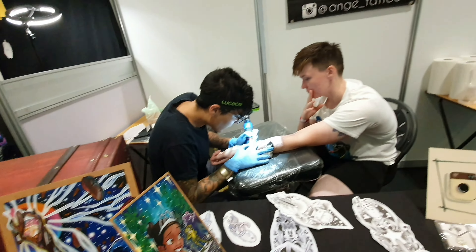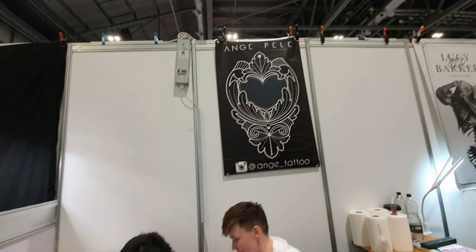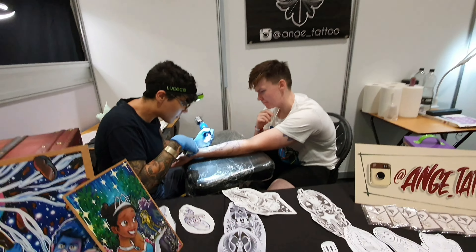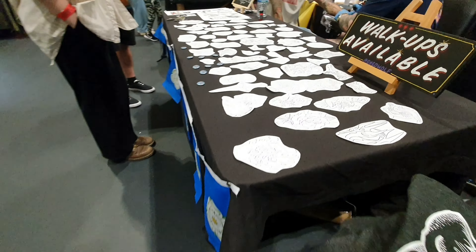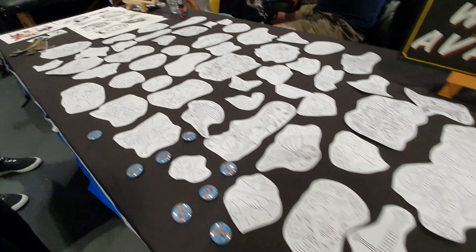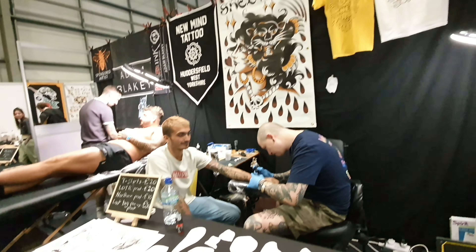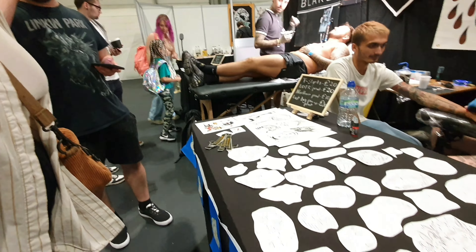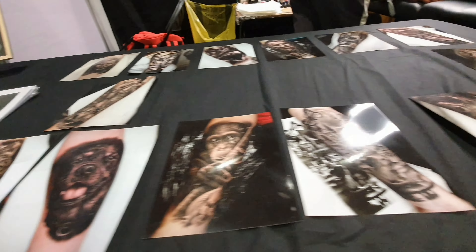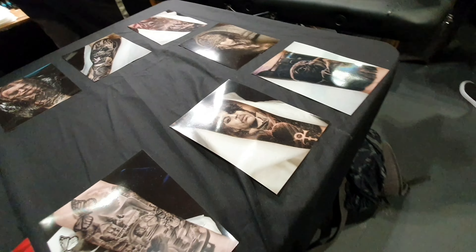At the convention you can do some walk-ins if the tattoo artist is not fully booked. These pictures — flashes — go on the table. You can choose any of these ones, and the artist is going to do it if he has time, of course.